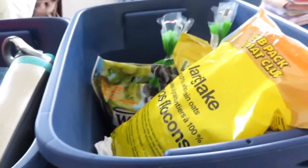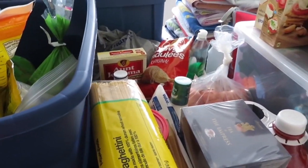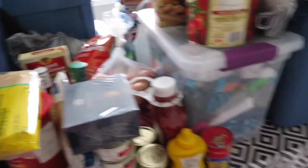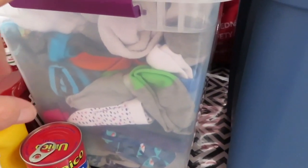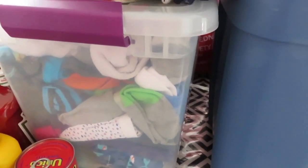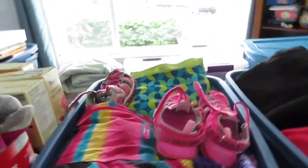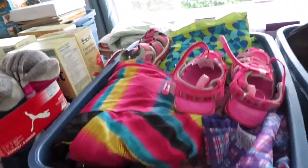We've got some of our kitchen stuff and a little bit of our food that I've been gathering from the cupboards. In this tub I've got socks and underwear for those who need it, so it's all in one tub — just the socks and kids' clothing.